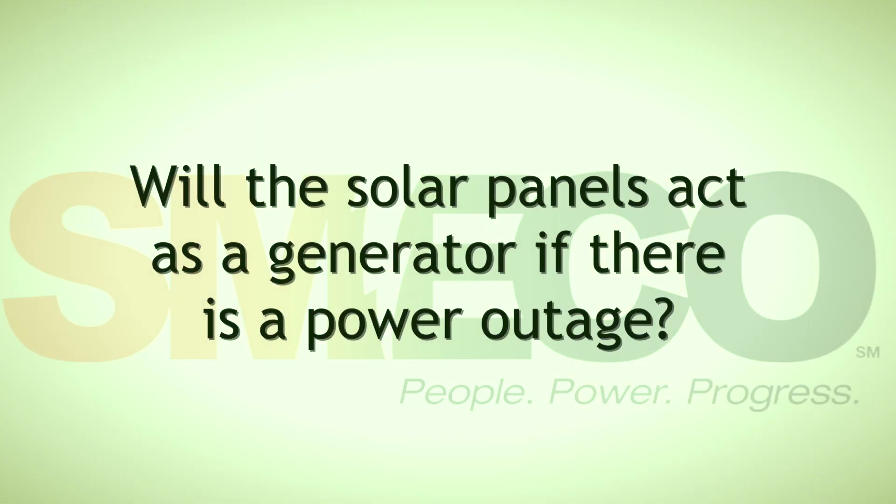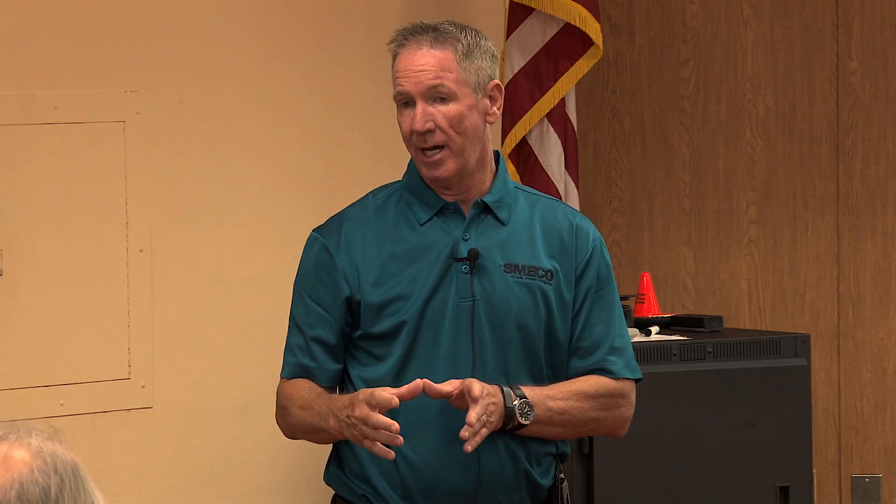Will the solar panels act as a generator if there's a power outage? No, they will not. If you have a generator and transfer switch, you'd go to generator power when you lose grid power. If you have battery backup, your batteries would run your house. But if you lose power from the grid and don't have battery or generator backup, unfortunately you'd be without power.